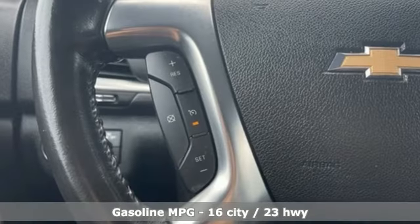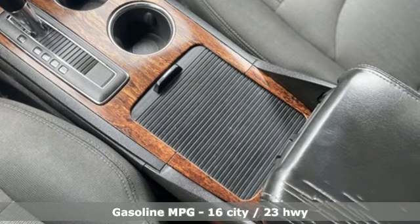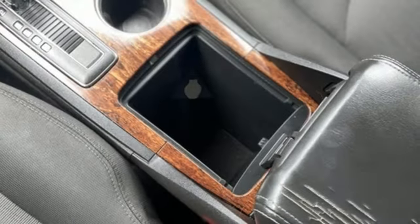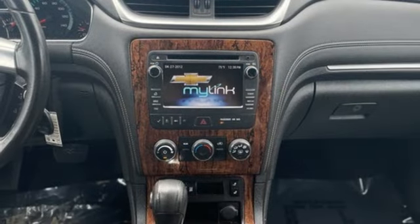Automatic transmission, air conditioning, external memory control, 8-way power driver seat, Bluetooth, auxiliary audio input, rear lip spoiler, selective service internet access, and V6 engine.